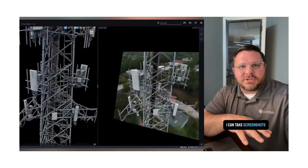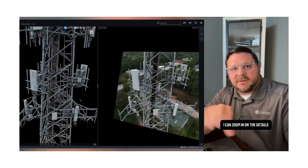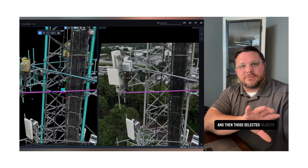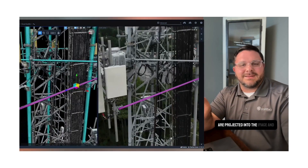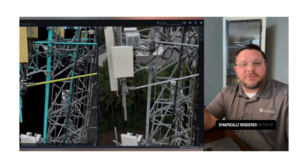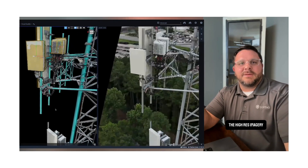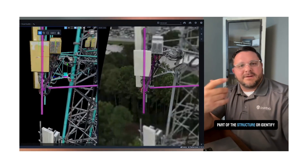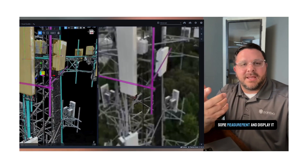I can also independently pan and zoom in on the imagery. I can take screenshots. I can zoom in on the details. I can highlight parts of the digital twin data in the model, and those selected objects are projected into the image and dynamically rendered on top of the high-res imagery.